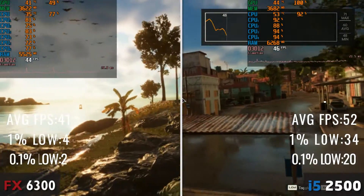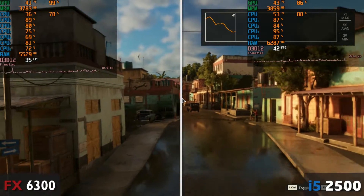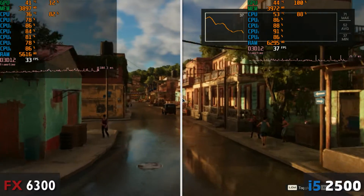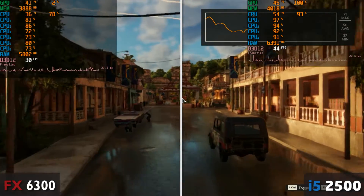Moving on to another Ubisoft title, I was expecting the FX CPU to do much better considering the AC Valhalla results. But yet again, the i5 takes the win here as well, though both CPUs don't really deliver the smoothest experience possible, as you can see by the frame-time graph.